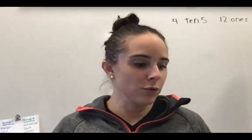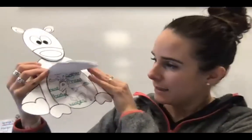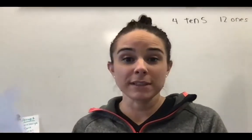Hello, it is day two of our reindeer life cycle fun facts packet, I guess I'm going to call it. So we have some stuff to fill out today.